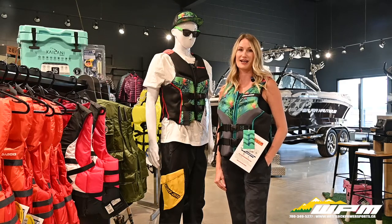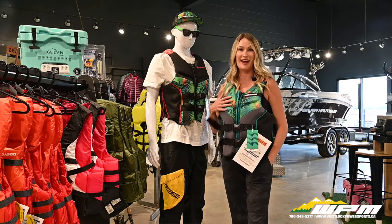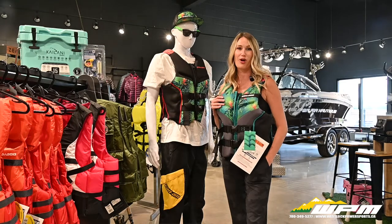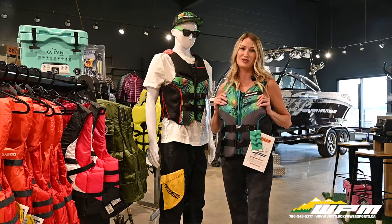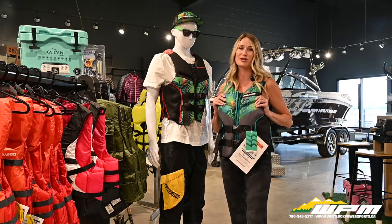The first life jacket I want to show you is our Sea-Doo life jacket, starting with the Airflow Aloha edition. These jackets are stylish, comfortable, and ultra durable, with quick-drying fabric that remains light even when wet, and are made to encourage mobility so they can work perfectly for all water sports enthusiasts.